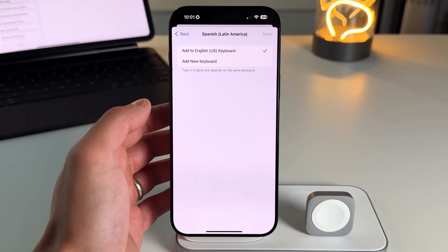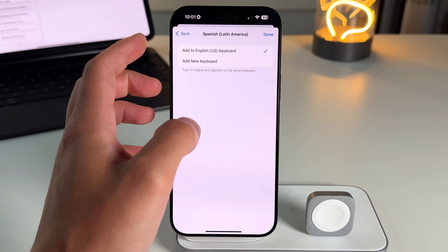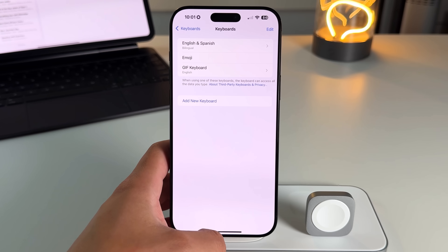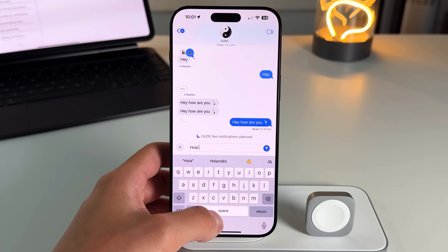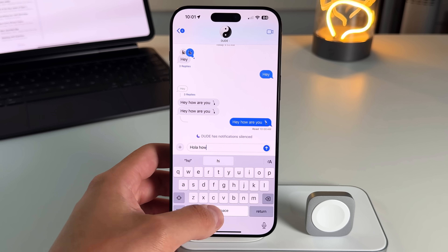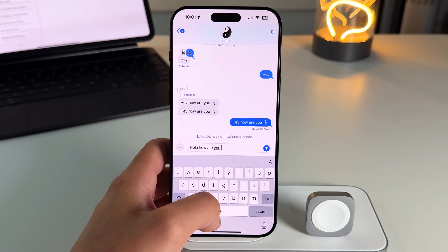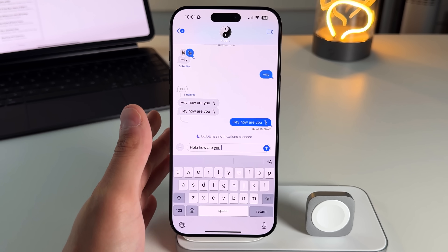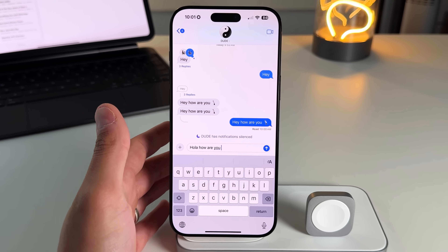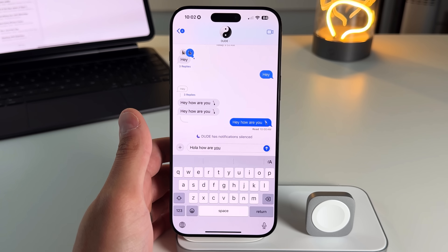Search for Spanish and you can either add a new keyboard or add it to the English keyboard — meaning it's all in one. Once set up, you can type 'Hola, how are you?' and it won't try to autocorrect because it knows you're speaking both English and Spanish. This is great for people who speak Spanglish or communicate bilingually with family and friends.